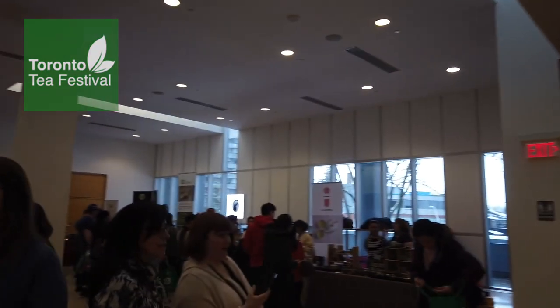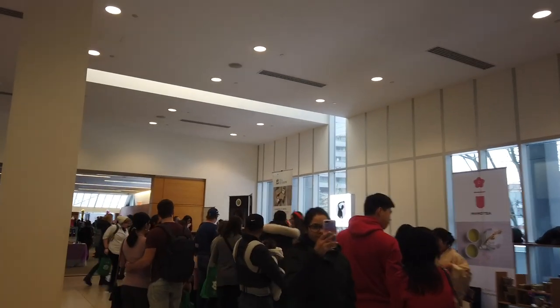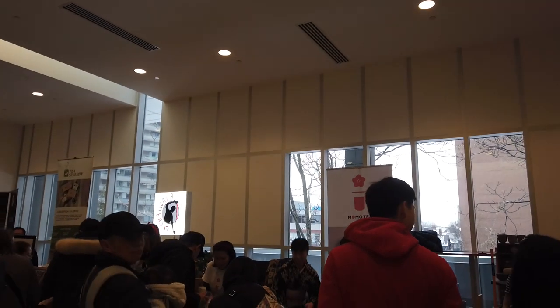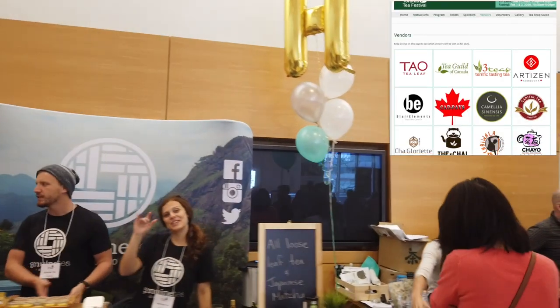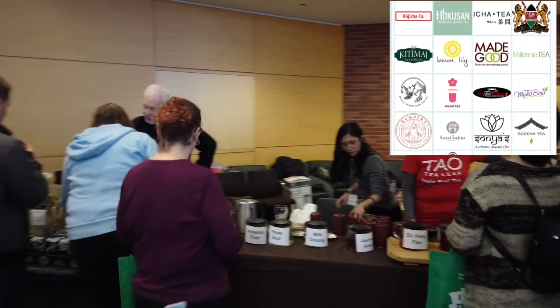Let's have a quick look around. You've got Momo Tea, all kinds of great tea vendors. Chaiwalla is here, Sarah and Dave from Genuine Tea — it's an awesome tea festival, just all kinds of people, all kinds of tea. Tao of course is set up in the corner with a big display.